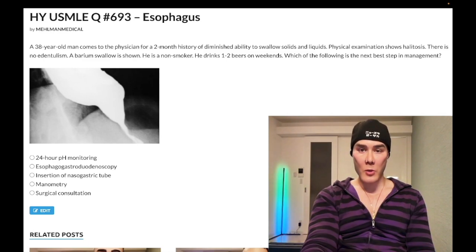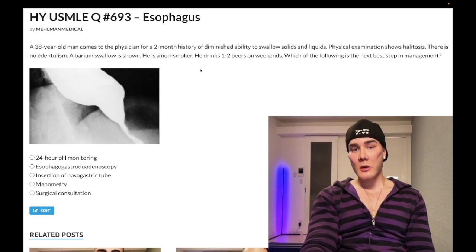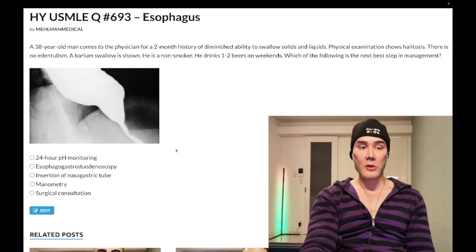38-year-old man, two-month history of diminished ability to swallow solids and liquids. Physical exam shows halitosis, which means bad breath. There is no edentulism — fancy word which means loss of teeth. A barium swallow is shown. He's a non-smoker, drinks one to two beers on weekends. Question: what is the next best step in management? We have a barium swallow here and we'll discuss this as we move through the question.